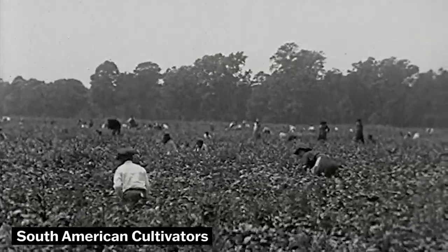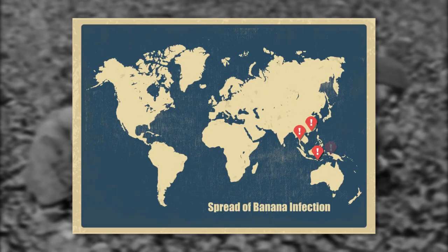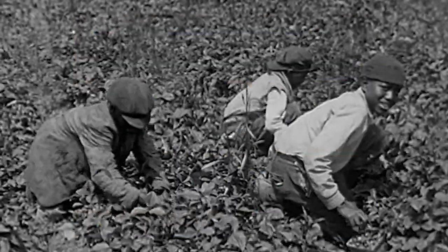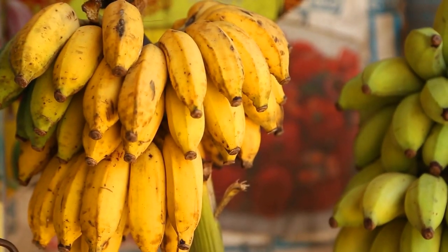This wasn't even the first time a banana species went extinct, and it doesn't look like it will be the last. Today, the Cavendish banana is already being wiped out by a new fungal strain ripping its way through the South Pacific. And the Cavendish is our last full-size banana option, so if it goes extinct, we'll only have baby bananas to look forward to.